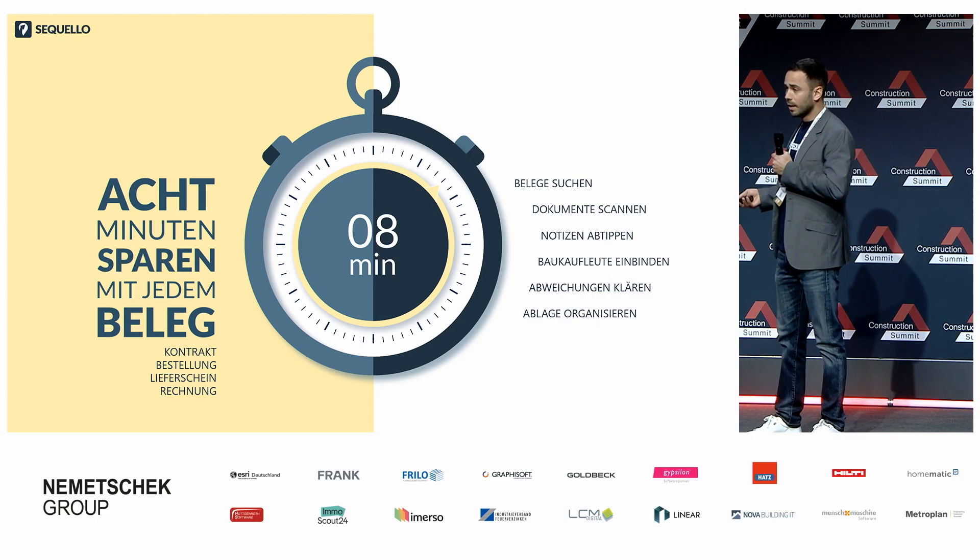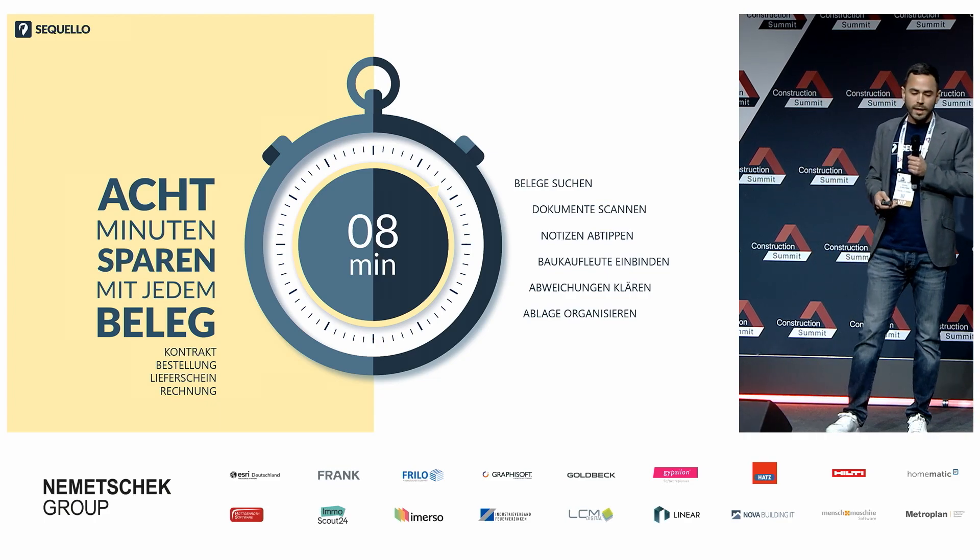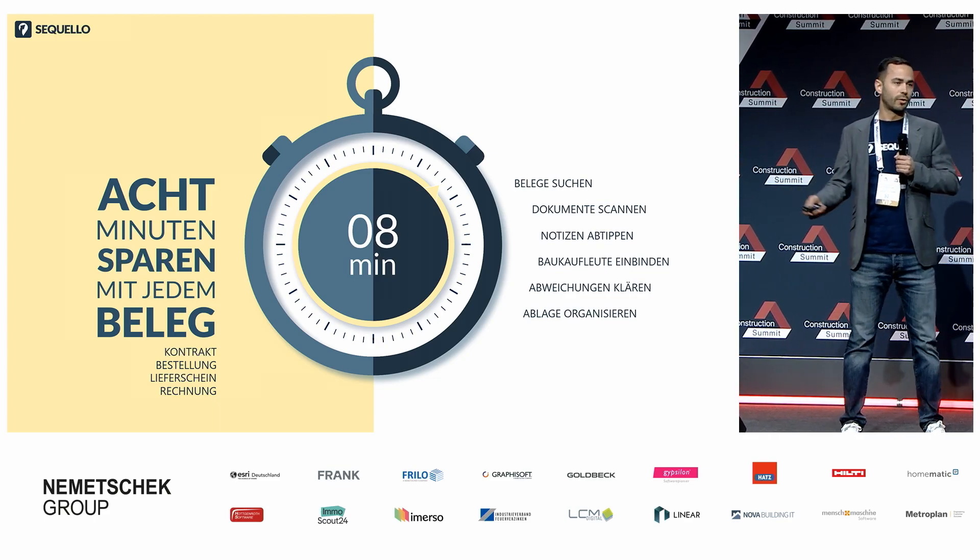Im Vergleich zur manuellen Bearbeitung – sprich Belege suchen, Dokumente scannen, Notizen abtippen, Abweichungen klären und so weiter.